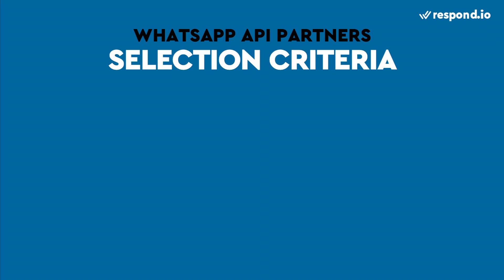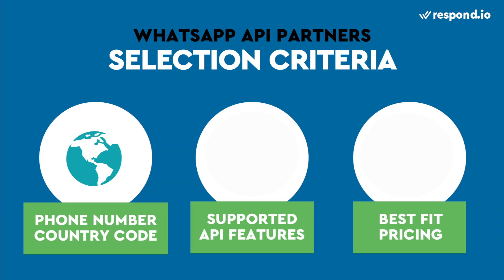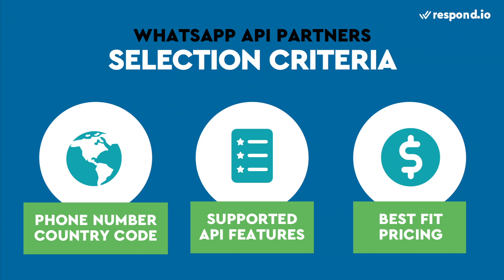Here's what to look out for when choosing a WhatsApp partner: Can they port or provide a number for your desired country code? Can they support all the WhatsApp API features you want to use? And does the WhatsApp partner's pricing model make sense for your use case and messaging volume?